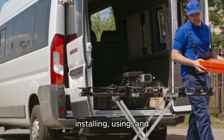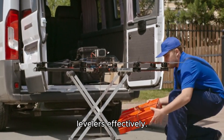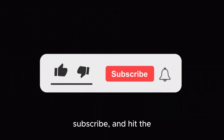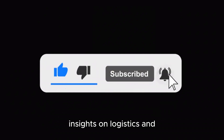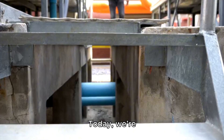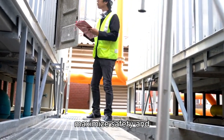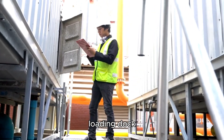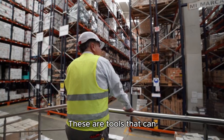Learn everything you need to know about installing, using, and maintaining pit dock levelers effectively. Don't forget to like, subscribe, and hit the bell icon for more insights on logistics and warehouse optimization. Hey everyone, welcome back to Door and Dock Solutions channel. Today we're discussing how to maximize safety and efficiency in your loading dock operations using pit dock levelers.